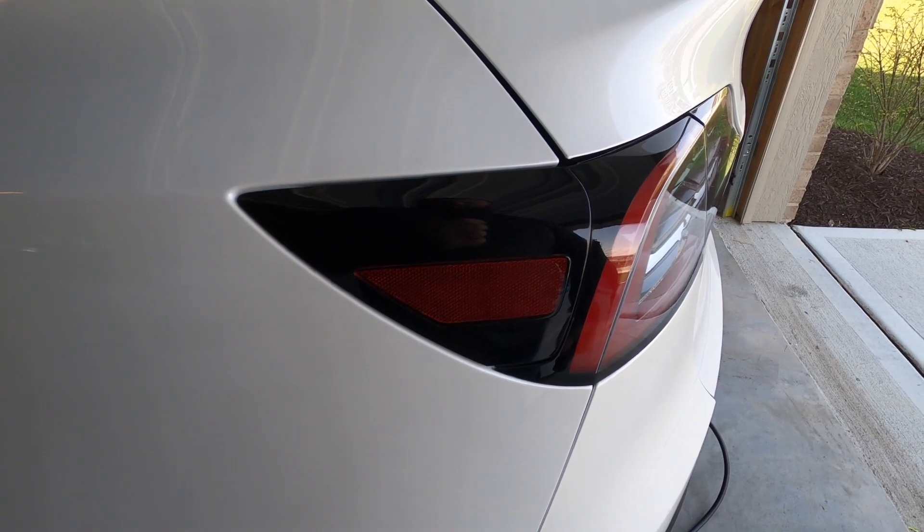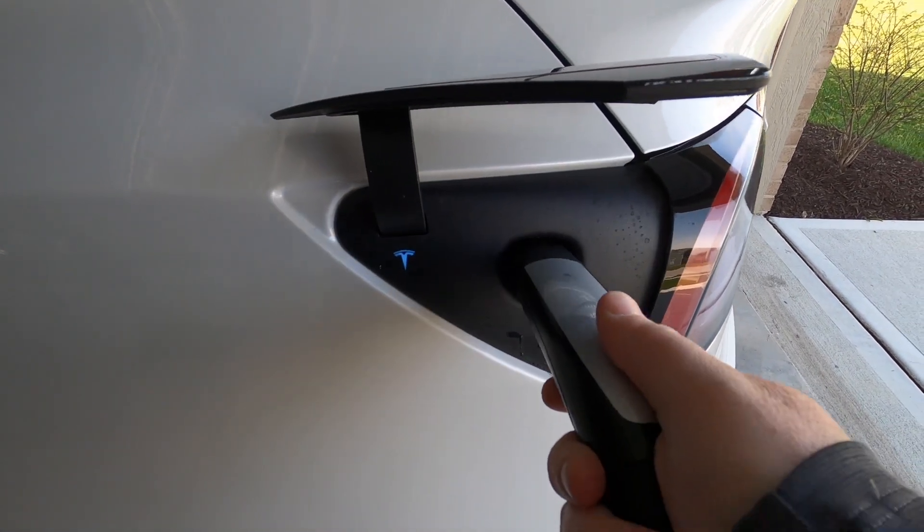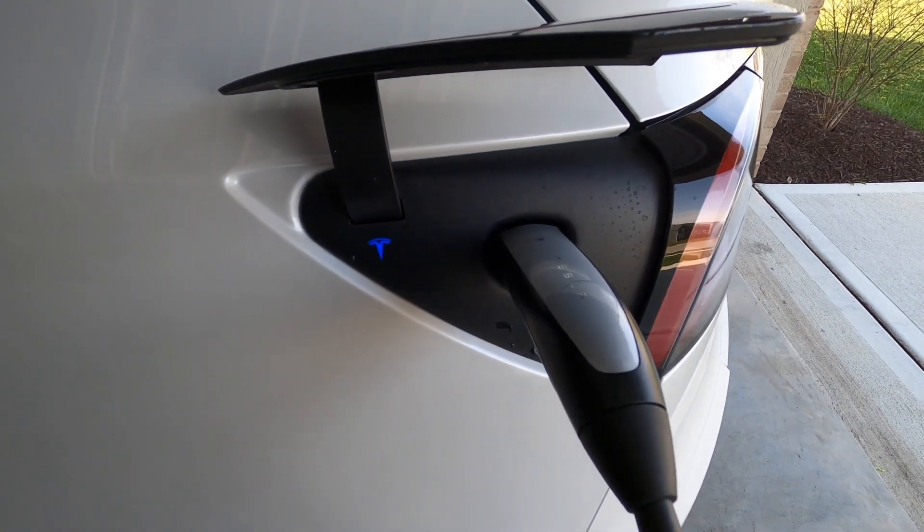That seems a little early to me based on what I've seen on some of the Model 3s. Let me know in the comments what you think — was that a good charging session? Seemed a little light to me. In case you're interested, I'll show you what kind of charging speed we're getting from the mobile connector.